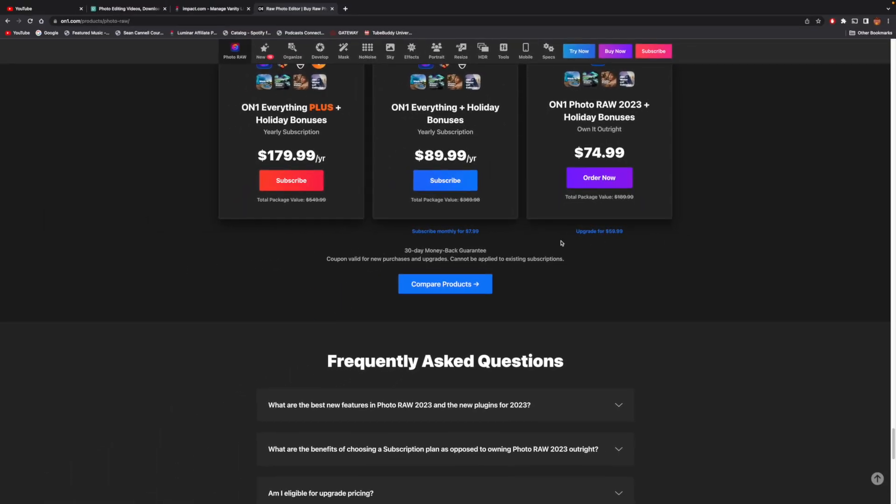If I choose not to upgrade later on down the line, I'll still have the editing software and all my ability to edit photos inside of On1. With the perpetual license you get the latest version you purchase and then all of the updates — so for 2023, until 2024 comes out, I get all updates for 2023 for free.